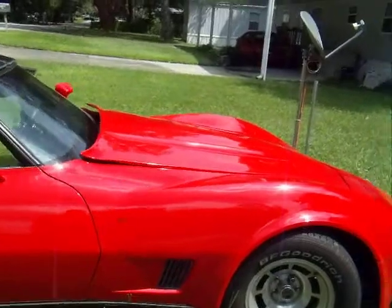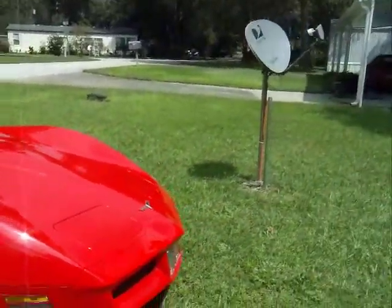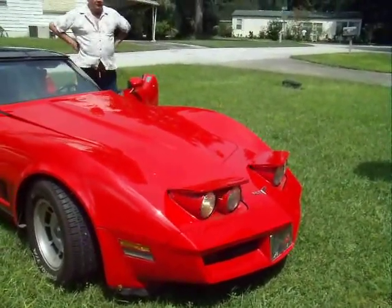All of the windows work. The headlights — can you pull the headlights for me now? The headlights come up. No problem with the headlights.